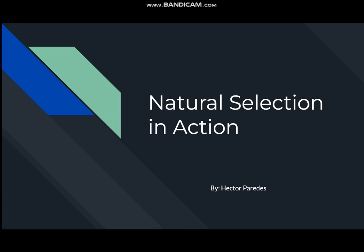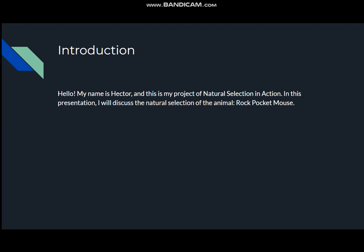This is my presentation on natural selection in action. My name is Hector and this is my project on natural selection in action. In this presentation I will discuss the natural selection of the animal, the rock pocket mouse.